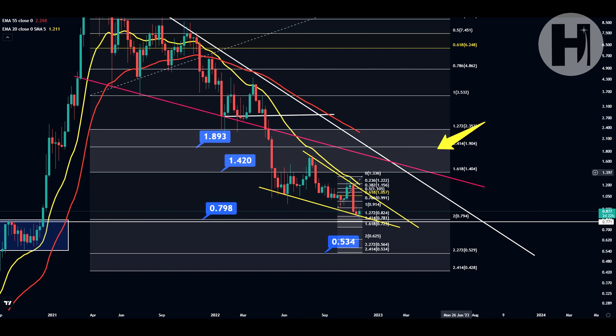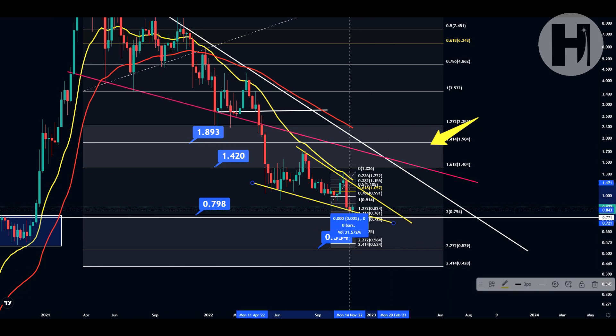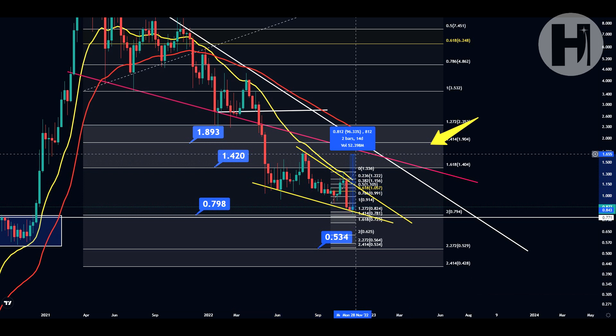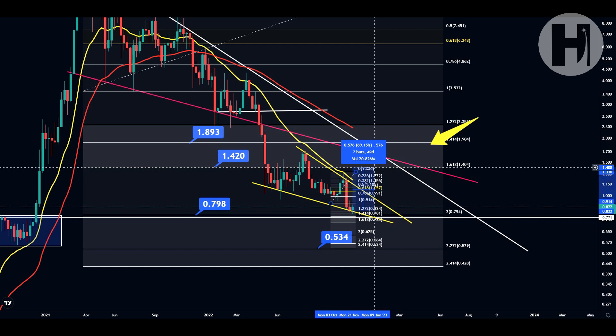On top of that, you also have the 1.618 Fibonacci retracement level sitting at $1.40, which could also be a major resistance level if we start breaking out. Your technical target is $1.67. If you entered off this support to the technical target, that's going to be a 96% move, and if you entered off the support trend line and exit at the 1.618, that's going to be a 69% move to the upside.